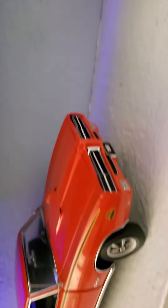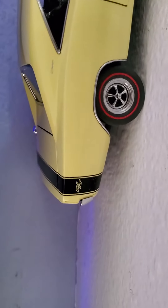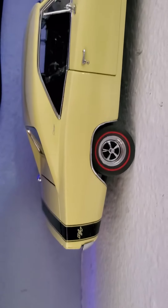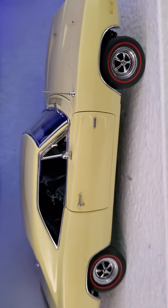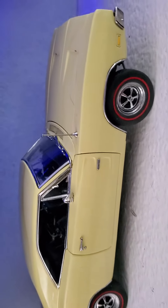Moving on over to the 69 Dodge Charger RT. Again, this is from the Danbury Franklin Mint Collection.